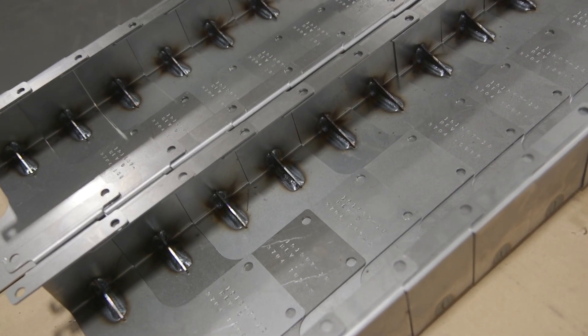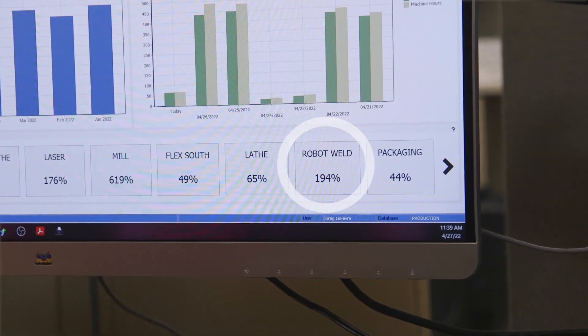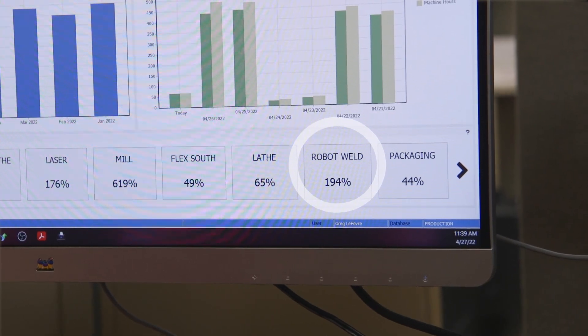We're welding twice as fast as what we had bid those parts at. When we look at the numbers on our charts that say it's at 194 percent productivity, that's pretty hard to beat.